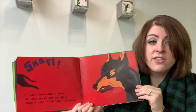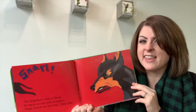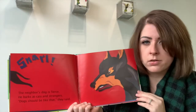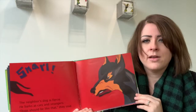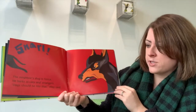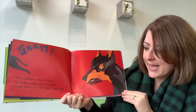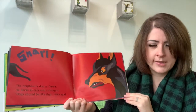Here is another great sound. Throughout this book we'll hear all these great sounds — the fun thing is that the sounds sound like how they're spelled. Our word up here is 'snarl.' Can you practice that? Snarl. It's kind of when you make a crunched up, squished up face. The neighbor's dog is fierce — what a great word. Fierce. He barks at cats and strangers. Dogs should be like that, they said.